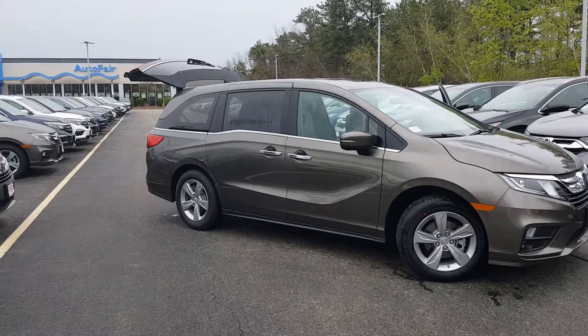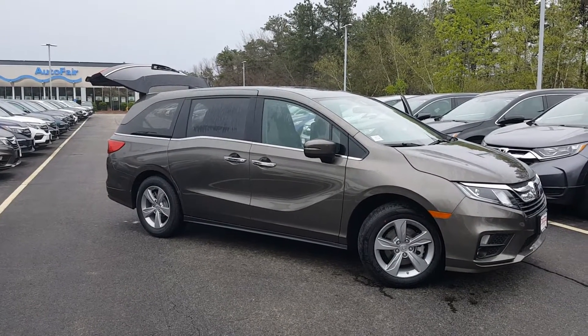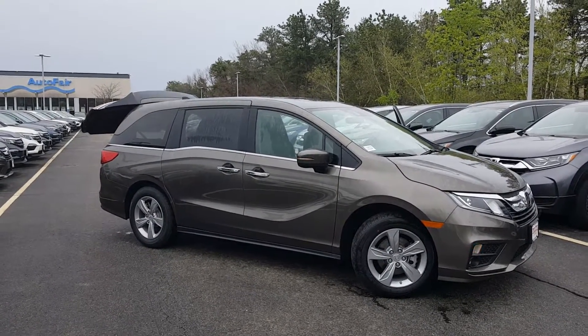All right, and there you have it. Why don't you give us a call and we'll talk about getting into this new Odyssey. Have a good day.